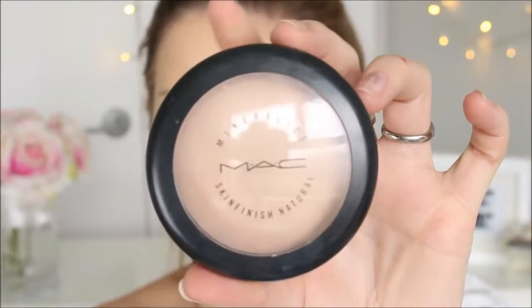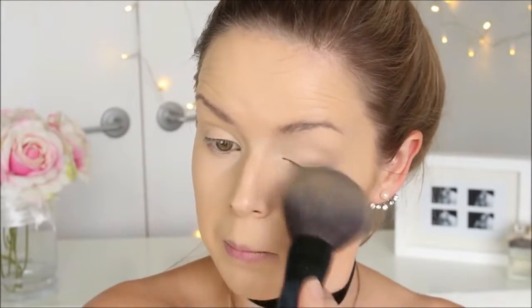I always like to set my foundation just to give it longer durability and more of a matte finish. I'm going to be using — and I always do use this one — the Mineralizing Skin Finish Powder by MAC.